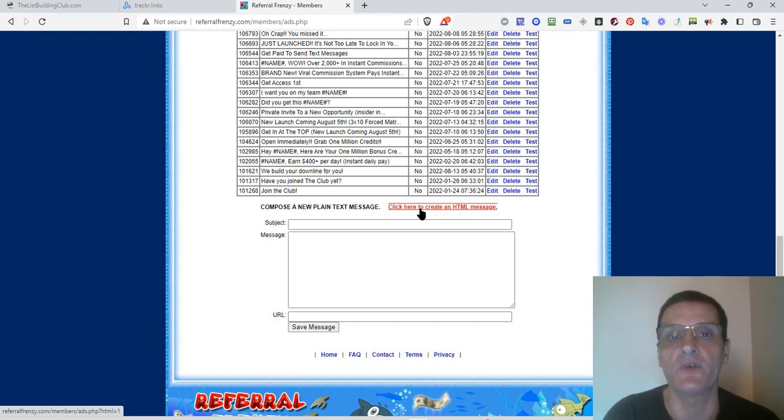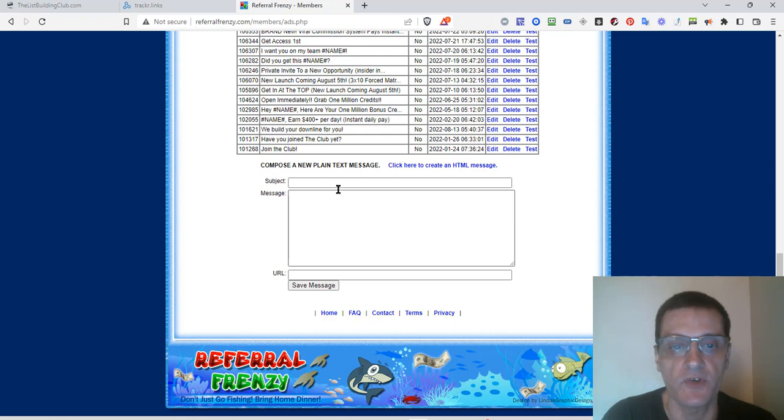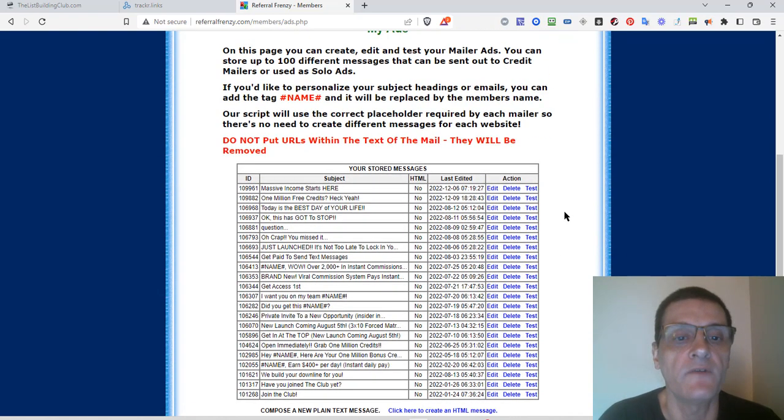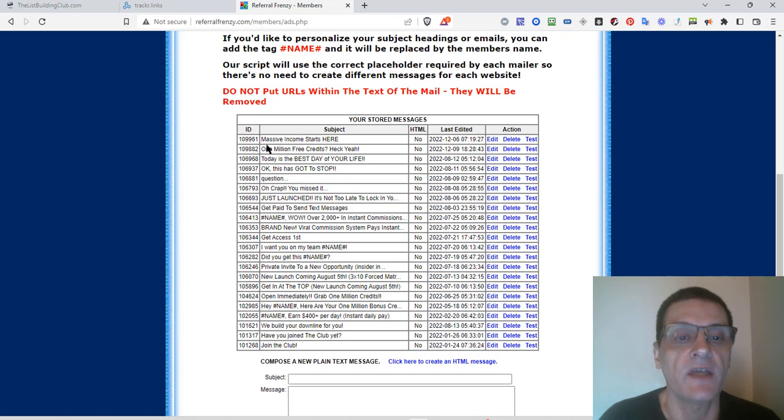With Referral Frenzy, I simply use the text message mailing, because not all mailers allow HTML, and it just makes it easier. Just fill in subject, message, and URL, and click save message. You can also create an HTML version if you want. I'm going to find the mail I'm going to use. I can click here to edit it, delete it, or test the mail by sending a test out.